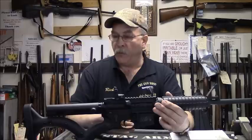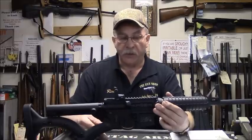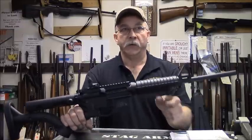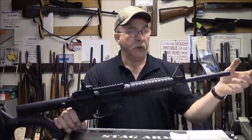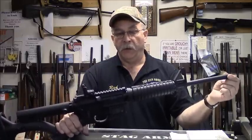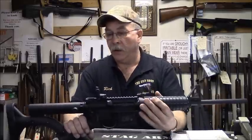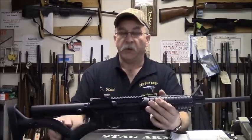They have approximately 12 points: folding or collapsible stock, pistol grip, thumb hole stock, a bayonet lug, a second vertical or forward pistol grip on the fore end, a threaded barrel, a muzzle brake, a muzzle compensator, a flash suppressor, or an M203 grenade launcher. If you have any one of those things on there, then this becomes an assault weapon in New York.